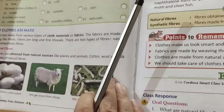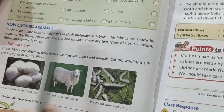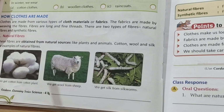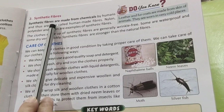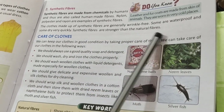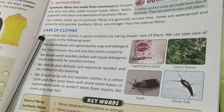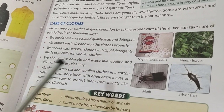Now note the main words. You need to underline the spellings of words like material, fabric, and synthetic. Learn the definition of natural fibers: fibers which are obtained from natural sources are called natural fibers. Learn the examples of natural fibers. Learn the definition of synthetic fibers: synthetic fibers are made from chemicals by humans. Synthetic fibers are stronger than natural fibers. Also learn all five points on how to take care of clothes, and write all main points in your notebook. Tomorrow we will do the exercise part of this chapter.